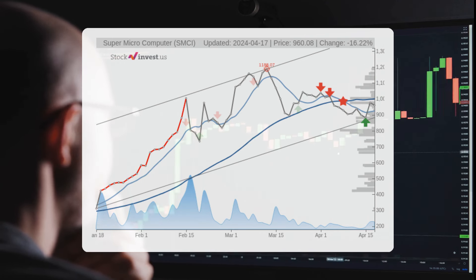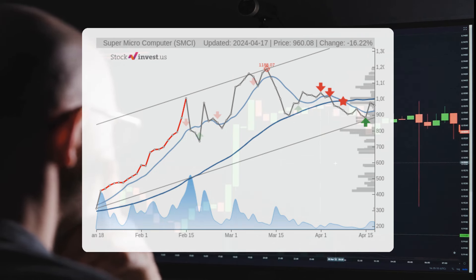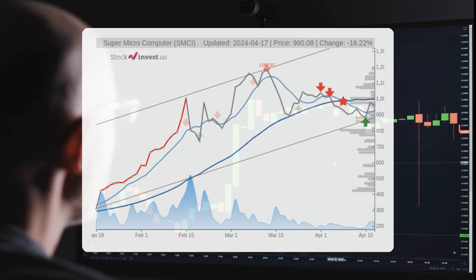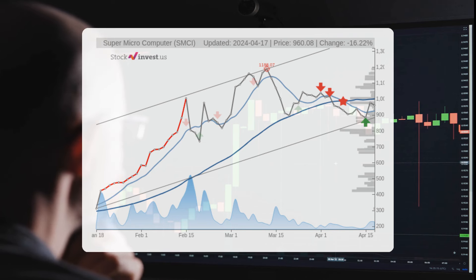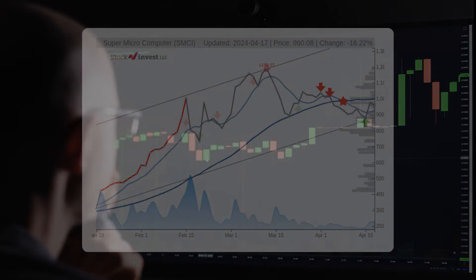Examining the twelve-month trend, there is a forecasted 163.66% change over the next year, offering potential returns between 38.71% and 246.86%. This translates to a price range of $1,331.77 to $3,313 after twelve months.